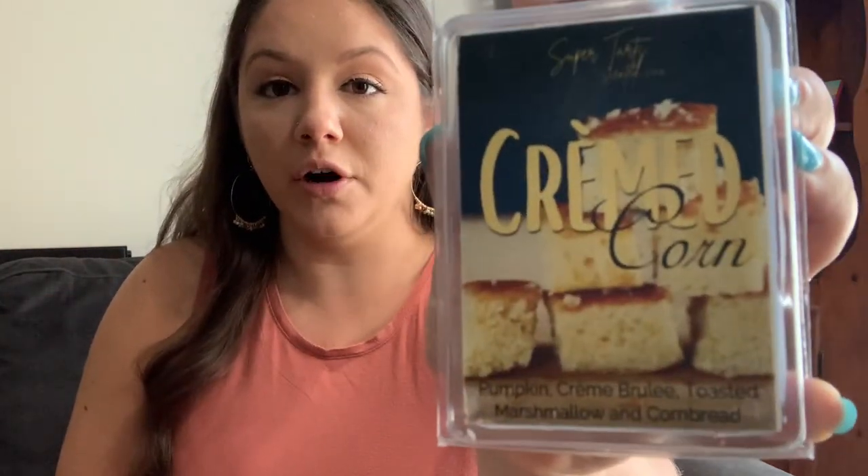Next I have a couple from Super Tarts. This is Creamed Corn — pumpkin, creme brulee, toasted marshmallow, and cornbread. I haven't warmed this one yet, but it primarily smells like a creamy cornbread scent. You get a little bit of creaminess from the marshmallow and a little bit of pumpkin spice. It's nice — I don't think it's anything I'd necessarily buy again unless it blew me away on warm, but it's really nice for fall.